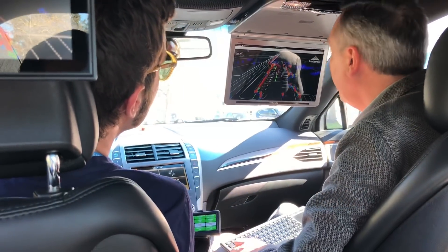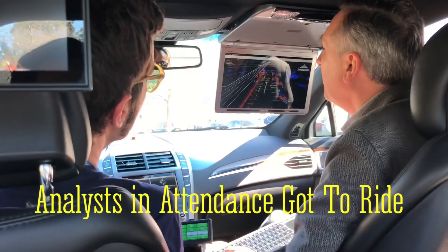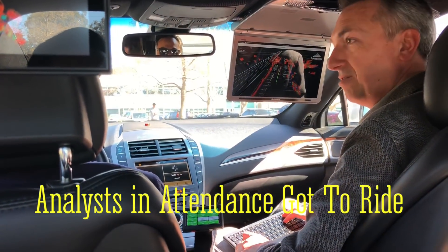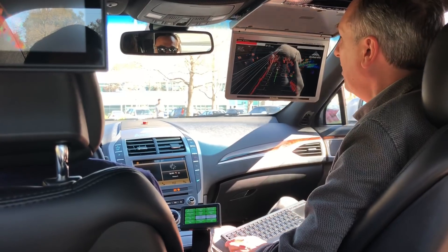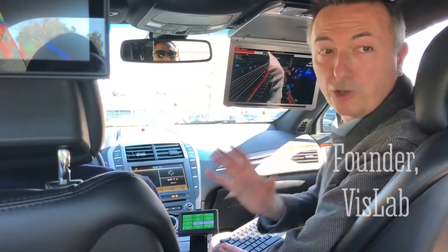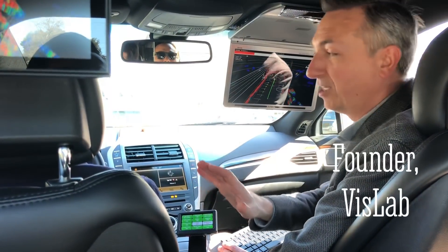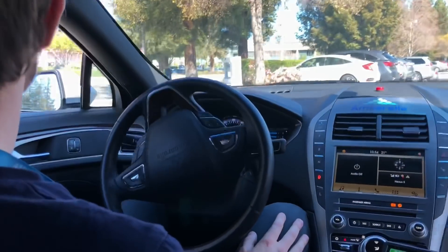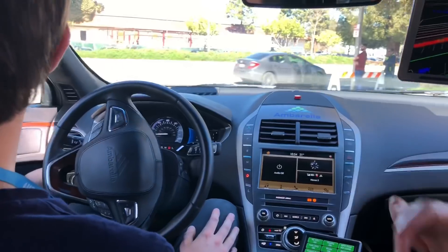GPS is still moving. Should I start? Okay, so now it's autonomous. Gabriel is not touching anything — no steering wheel, no gas, no pedals, no turn indicator, nothing.